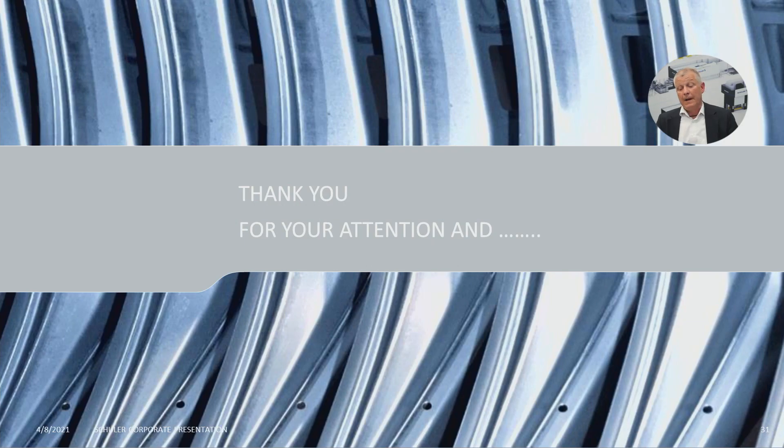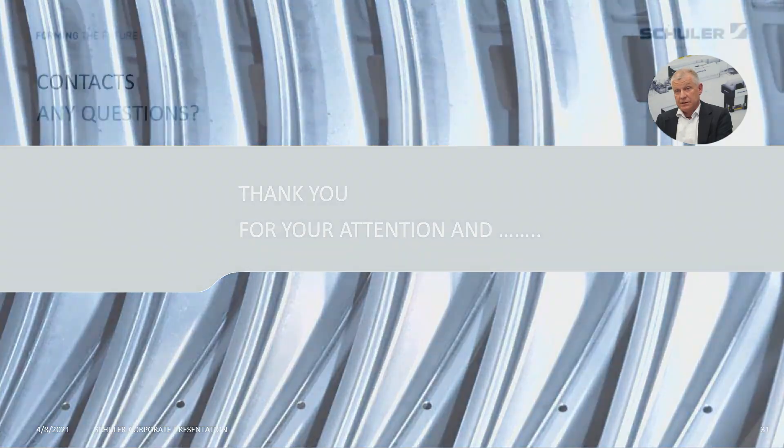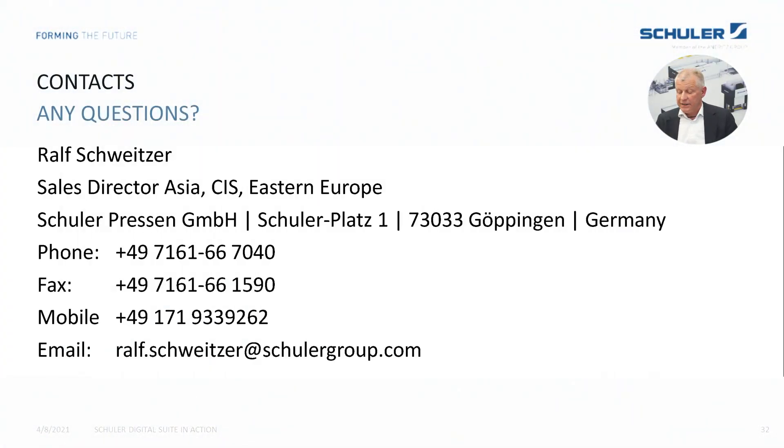Thank you for your attention. In case there are special questions or remarks to this presentation, I am available now for live chat or a presentation with questions and answers, so stay on the line. My contacts are shown in this last slide, so ask me now or ask me later. Thanks again for your attention — stay healthy, and may the press force be always with you.